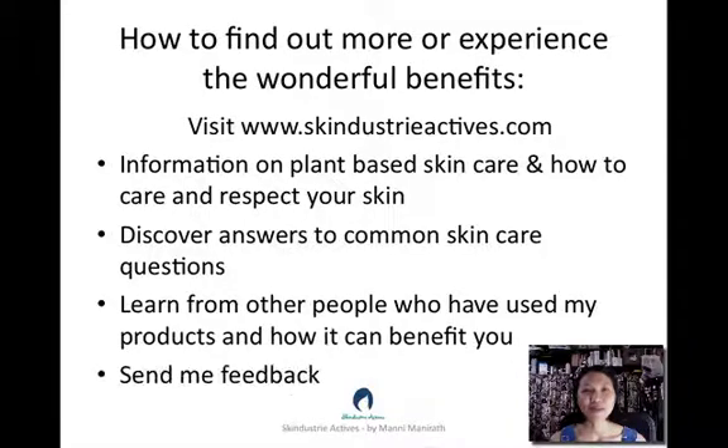And don't forget, please provide me feedback — I'd love to hear from you. I'd love to hear your comments on the videos and articles I produce, and if you have any particular questions about plant-based skin care. This is Manny Manorath signing off from Skindustry Actives.